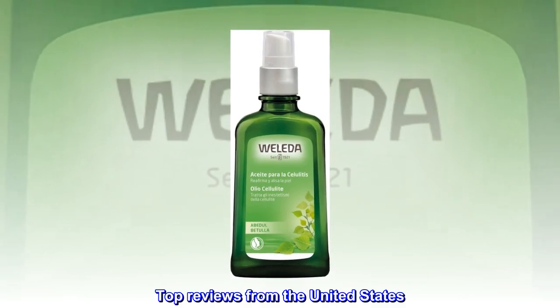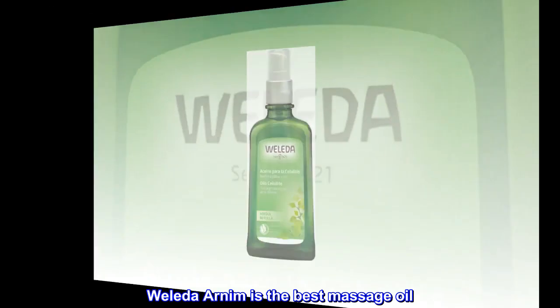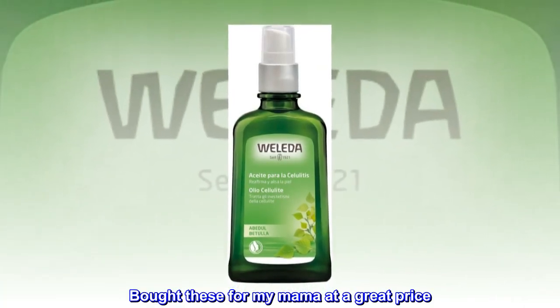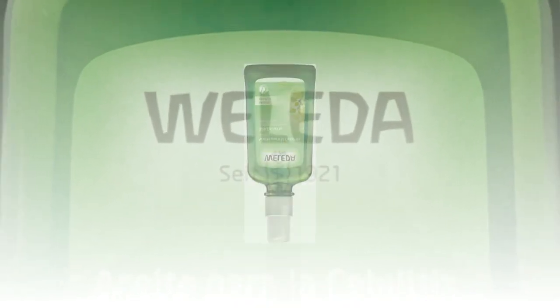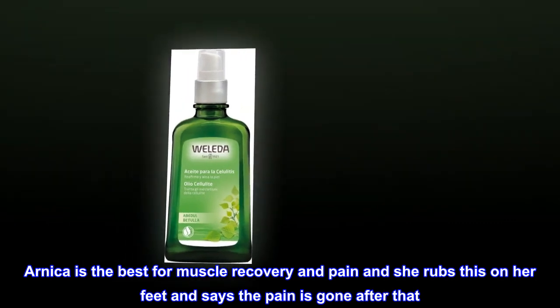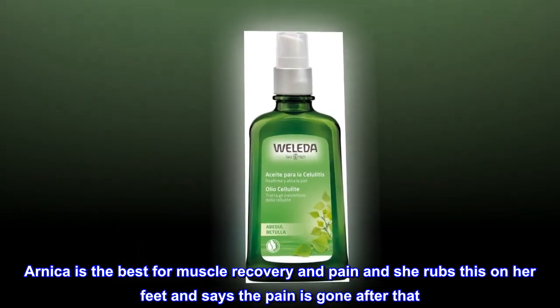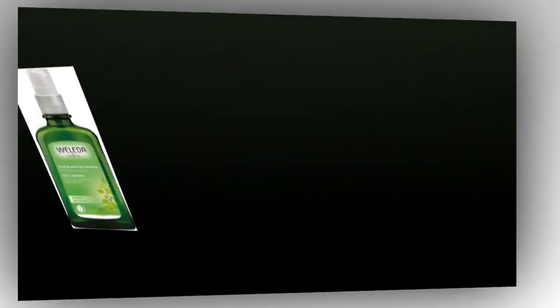Top reviews from the United States. Weleda Arnica is the best massage oil. Bought these for my mama at a great price — she loves Weleda as do I. Arnica is the best for muscle recovery and pain, and she rubs this on her feet and says the pain is gone after that. Love the smell.